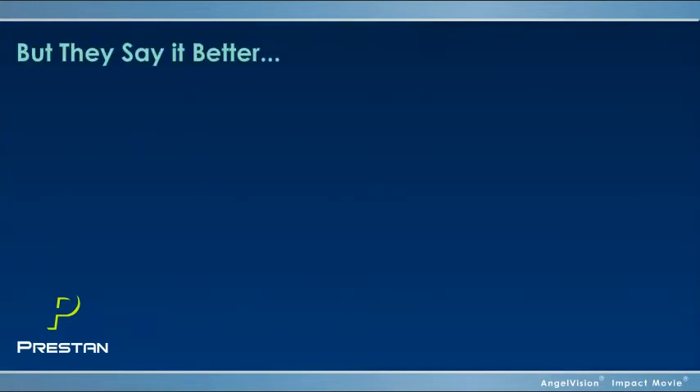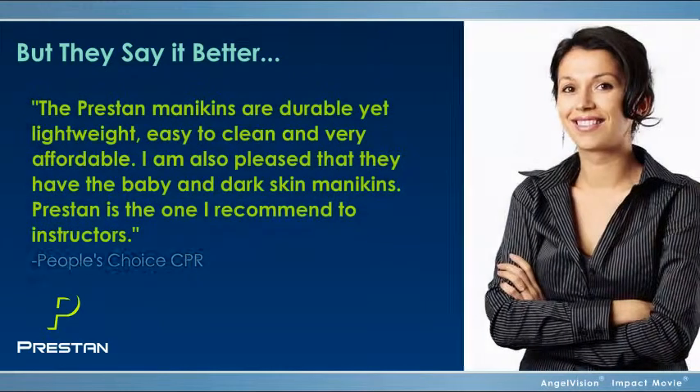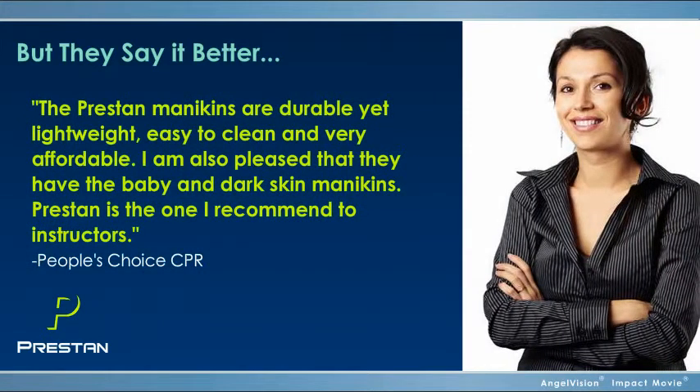We've been using the Preston adult and infant mannequins and love them because they're affordable, and the students get immediate feedback on the accuracy of their CPR. The Preston mannequins are durable yet lightweight, easy to clean, and very affordable. I am also pleased that they have the baby and dark skin mannequins. Preston is the one I recommend to instructors.